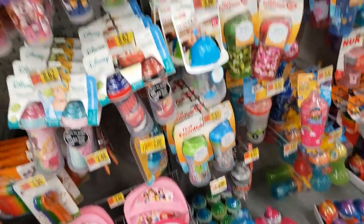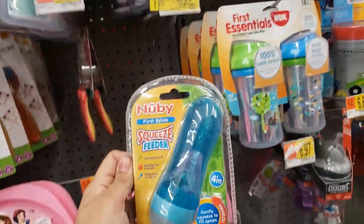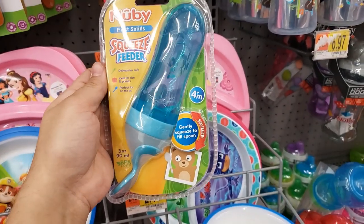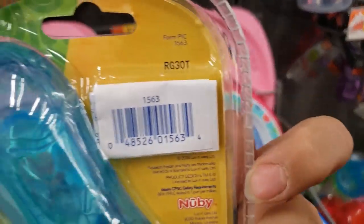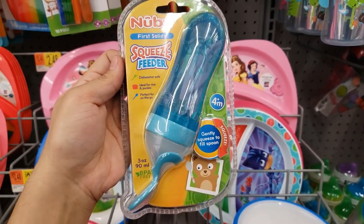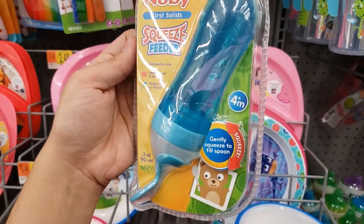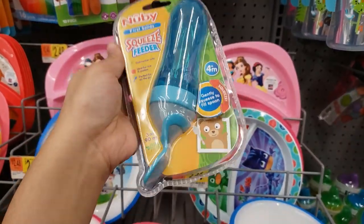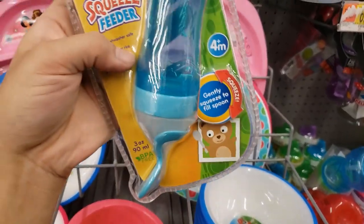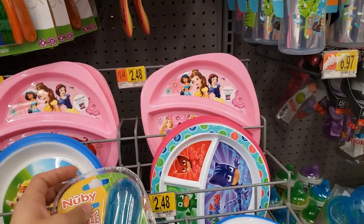There was only one pink Playtex there at $0.10 — so cool. And right here there's a squeeze feeder — it was $4.97, on clearance for $2. You gently squeeze to fill the spoon. Oh, this is so cool — and it squeezes from down here. For $2, I think I'm going to get it for my nephew.